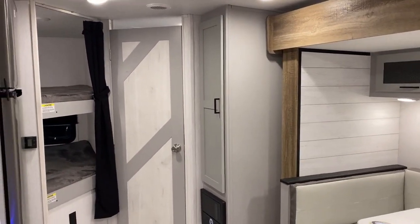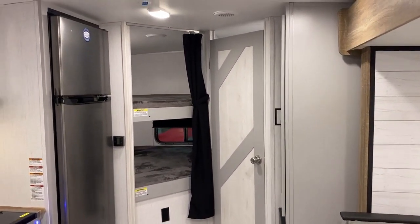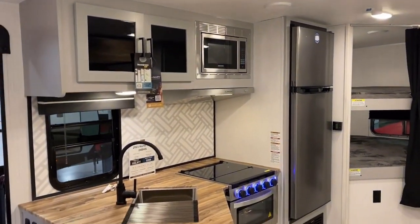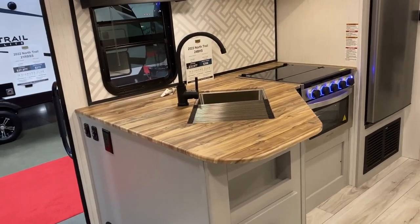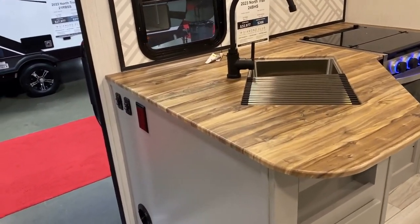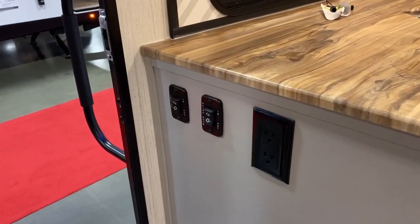Speaking of color palettes — just wait, I can't wait to show you something, I caught some footage and I think it's just very cool on that dinette. Now this is all sealed-edge thermal foil countertops through the kitchen — around the kitchen water source, you're good.